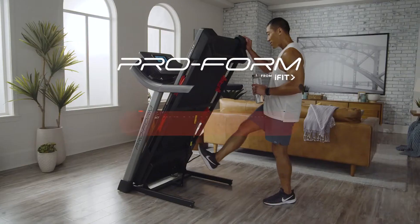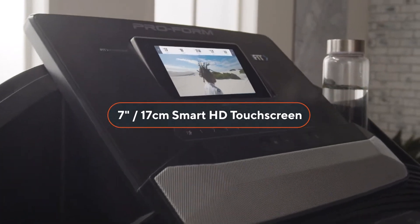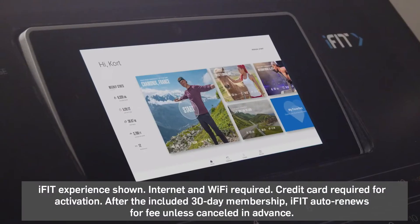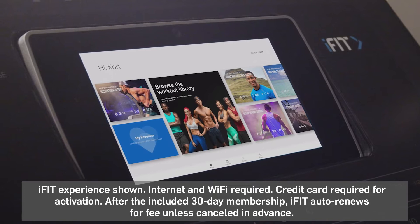Get moving on your own time. With the Carbon T7 Treadmill from ProForm, you'll get a front row spot to all of iFit's content anytime you want it. From the built-in 7-inch touchscreen, iFit gives you full access to an ever-growing stream library of workouts led by personal trainers.